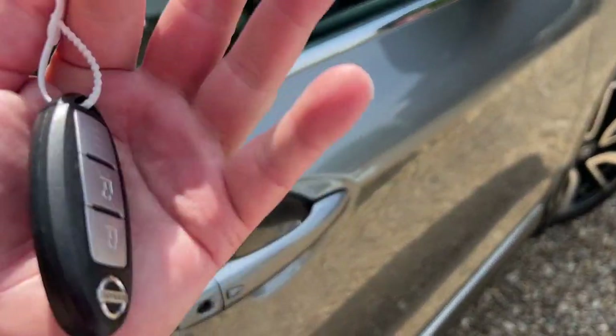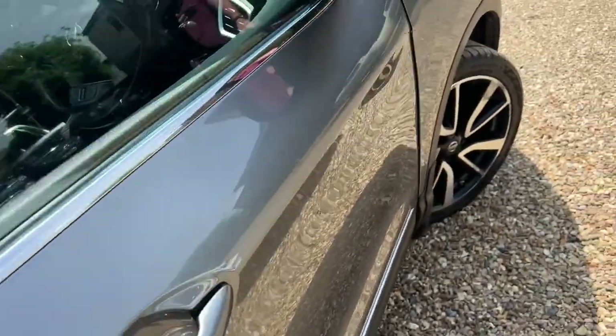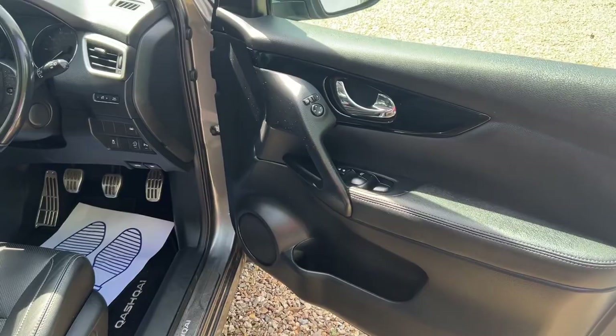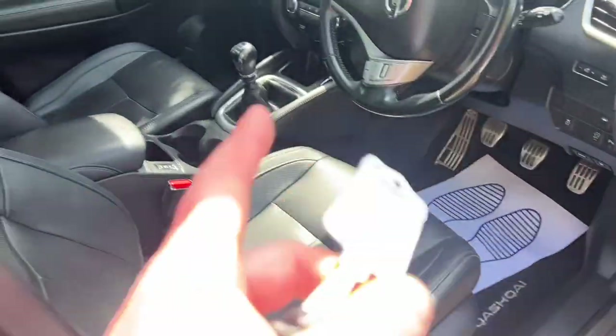It's got keyless entry as well — you can just push the buttons to lock and unlock. What a car. Electric windows and mirrors, electric seats, full leather interior.